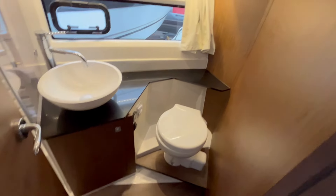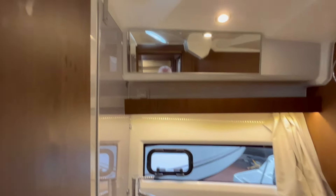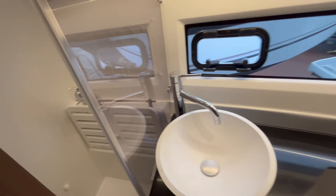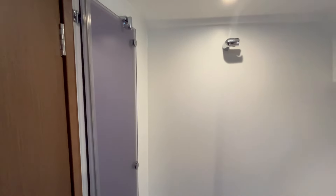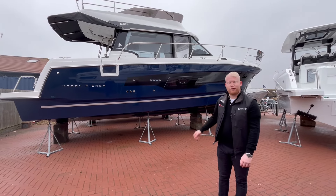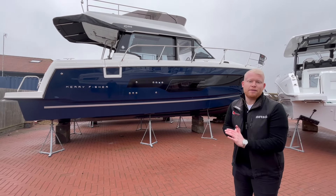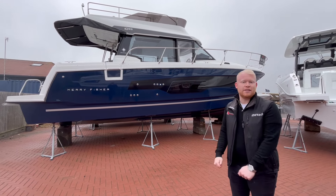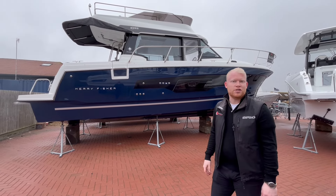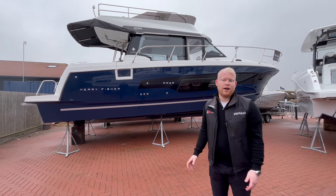Walking forward, there's lots of natural light coming into this area. We then go into the heads — one heads compartment on this boat, serving all three cabins, but still a very good size. It has a separate shower as well. Thank you for watching this walk-around tour of the Merry Fisher 1095 Fly. She's pretty much ready to go for the upcoming season — all we need to do is fit the engines and any additional options the lucky new owner might want.